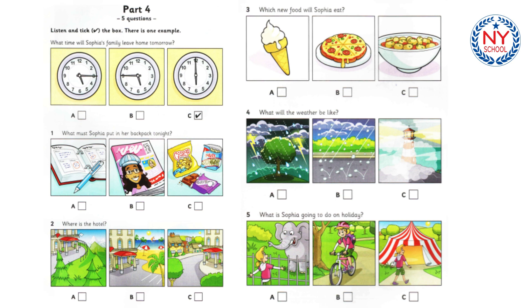Two. Where is the hotel? Where's the hotel, Dad? Is it next to the beach? No, it isn't. But we can go there every day. Great. The hotel's on a hill with amazing views. Is it in a village? No, it's in the countryside. It's beautiful.